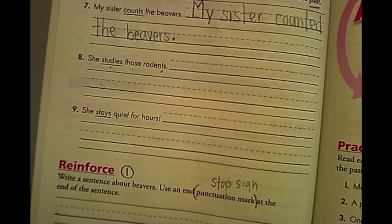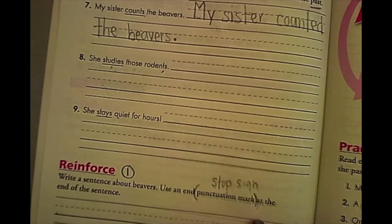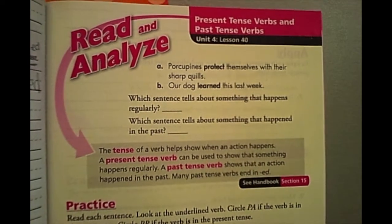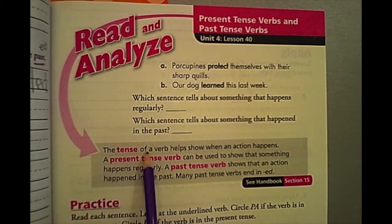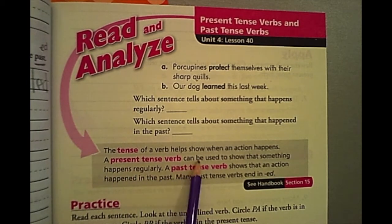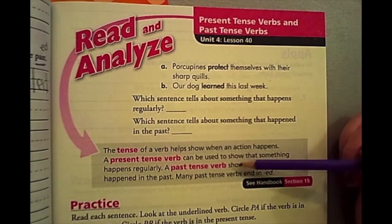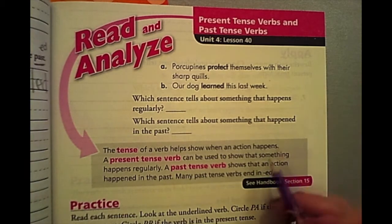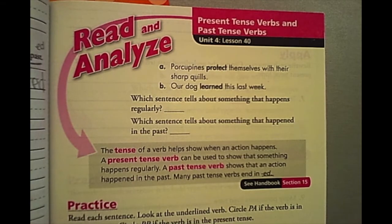Go ahead and put it on pause. Finish writing eight and nine, end your sentence. When you're ready, we're going to do two more pages in our GUM books. We've turned the page to page 109 and we're going to do the next two pages. Always start with the gray box. It says: the tense of a verb helps show when an action happens. The present tense verb can be used to show that something is happening regularly. A past tense verb shows that an action happened in the past. Many past tense verbs end in ED — just like we read in our last lesson.